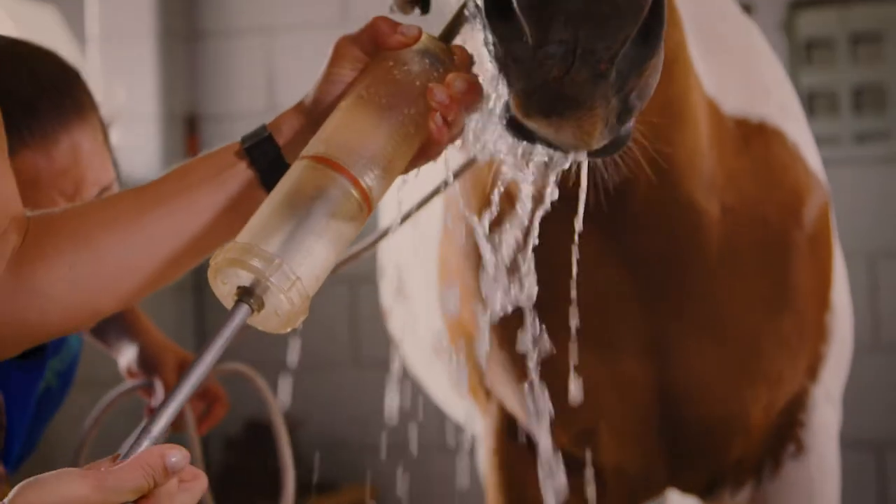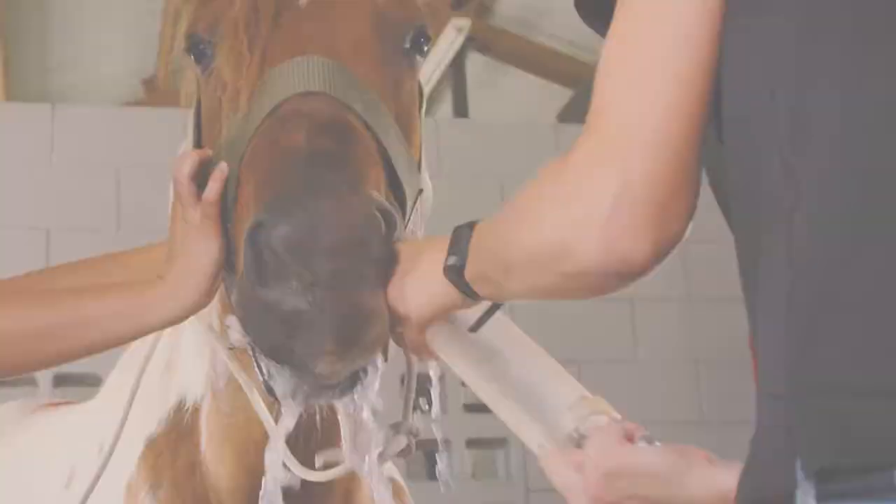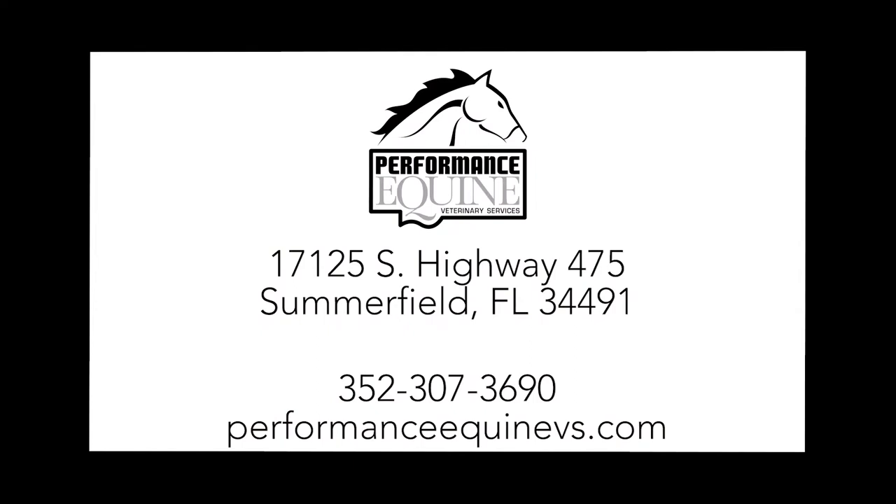Here at Performance Equine, we want to make sure we help your horse be the best horse it can possibly be, and this includes looking in its mouth regularly and treating any problems that we find. Please call us today to schedule a dental exam for your horse.